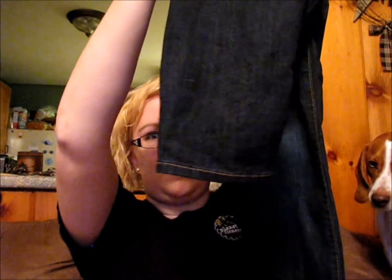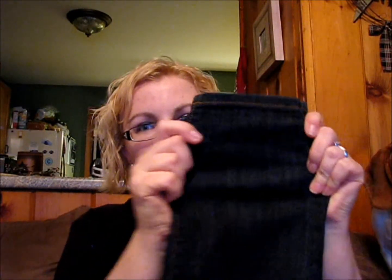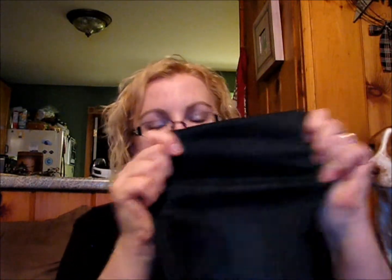My birthday was February 27th. The first place that I went to was Old Navy. This is what they look like if you've never seen the Rock Star skinny jeans — and as you get to the bottom, obviously they're very, very skinny. As you can see, they are the Rock Star. Look how stretchy these are. These are the best — these are my favorite jeans by far.